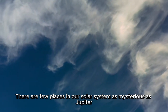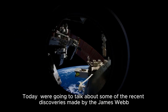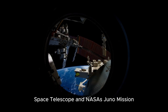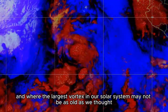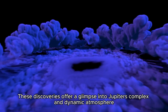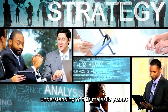There are few places in our solar system as mysterious as Jupiter. Recent advances in space observations have unlocked the amazing secrets of this colossal gas giant, buffeted by endless storms and cyclones. Today, we're going to talk about some of the recent discoveries made by the James Webb Space Telescope and NASA's Juno mission — a world where storms have raged for more than three centuries, where winds penetrate in the most intricate and unexpected ways, and where the largest vortex in our solar system may not be as old as we thought. These discoveries offer a glimpse into Jupiter's complex and dynamic atmosphere. Join us to learn about discoveries that are rewriting the history and understanding of this majestic planet.